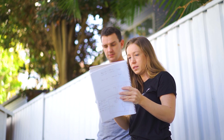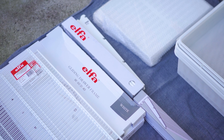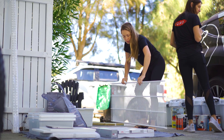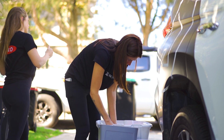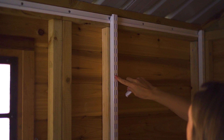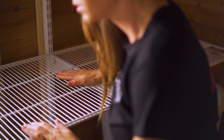Elfa shelving utilizes and maximizes every available space, as it can be configured around fixtures and windows. Everything hangs from the top track and that is the only part that is attached to the wall. Then we have the hang standards along with the wall brackets and the wire shelves that simply clip into place.